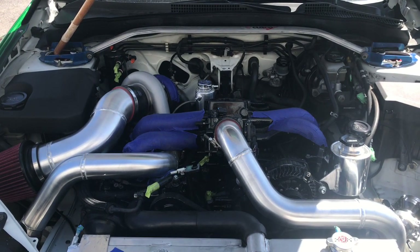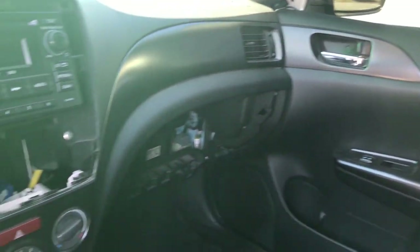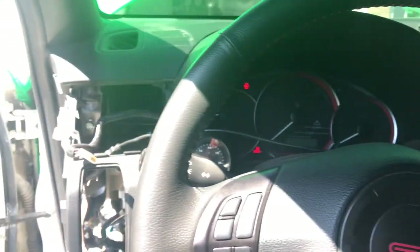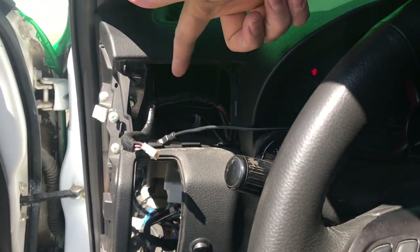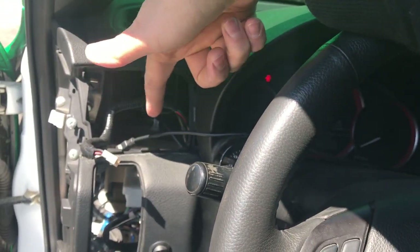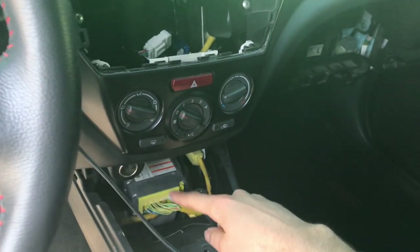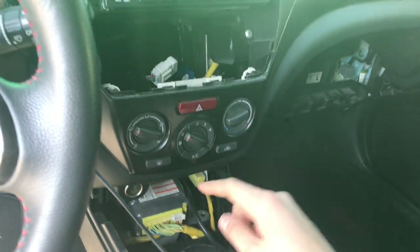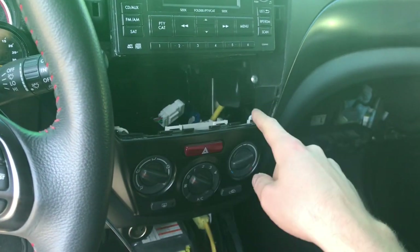As you can see the interior here is nowhere near done. We have some pretty cool stuff that's going to be happening here — we have the boost gauge which has a custom plate mounted in the vent area, and we have a custom mounting portion over here for the meth controller.